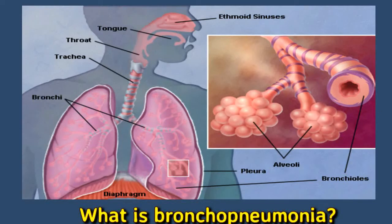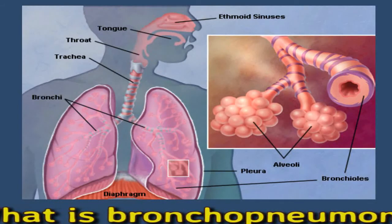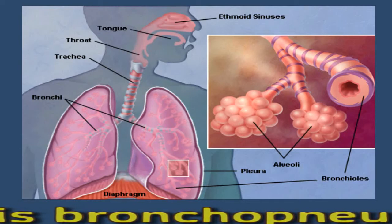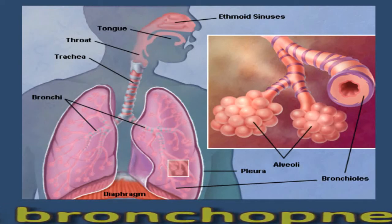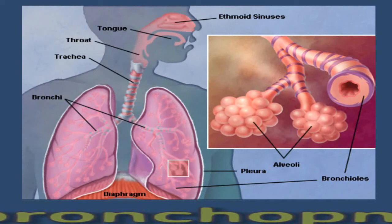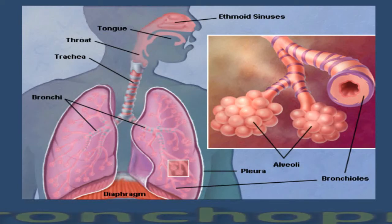Bronchopneumonia is a form of pneumonia that affects both the alveoli in the lungs and the bronchi. Symptoms can range from mild to severe. This condition is the most common type of pneumonia in children and the leading cause of death from infection in children aged under five years.